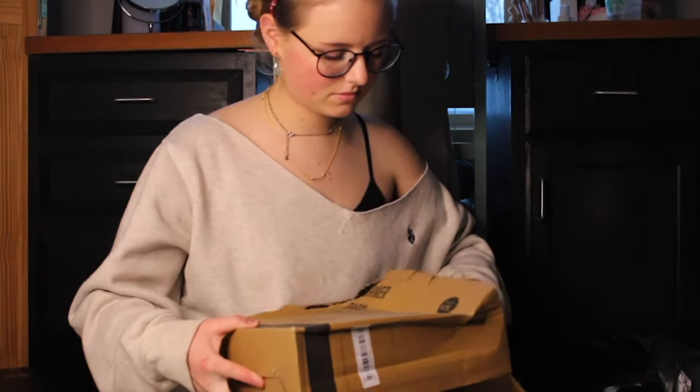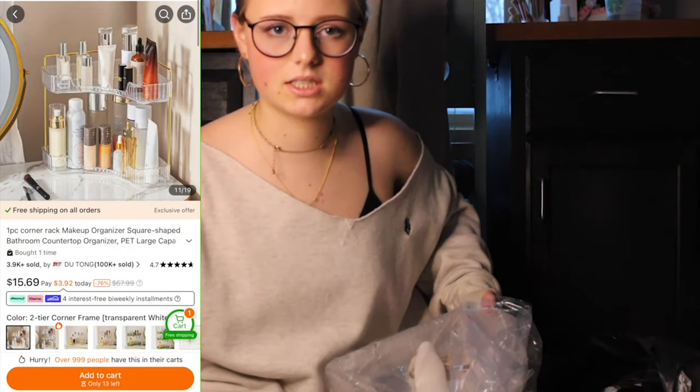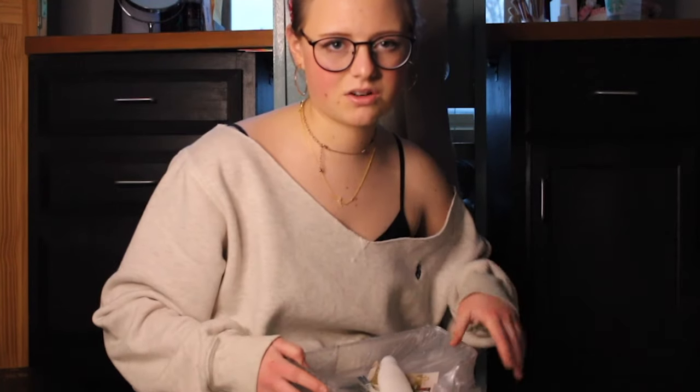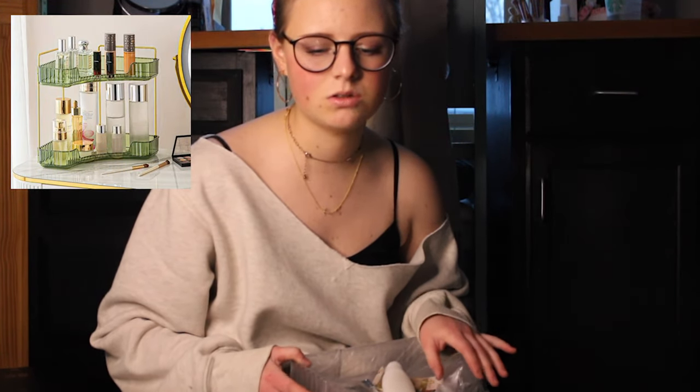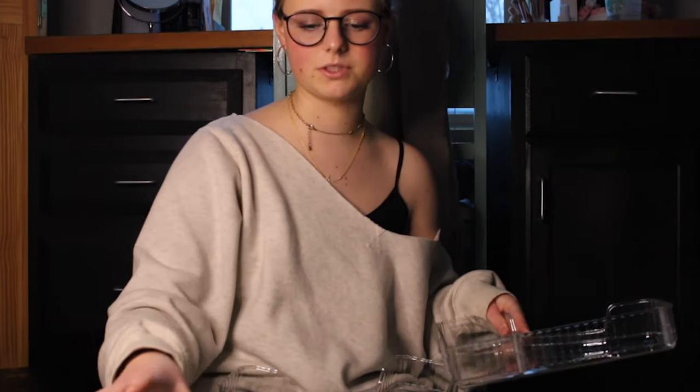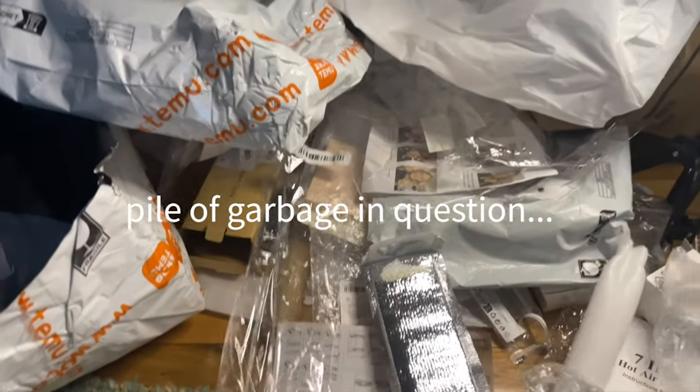This is, like, an organizer — like a desktop sort of makeup organizer. There were a few color options for this. I wish I'd gotten the green one — it seemed really cute, but it doesn't really fit my room. I have a very monochromatic, neutral-toned room, and sage green wouldn't fit, so I just got clear. Let's just put this together — let's see how fast I can do this.